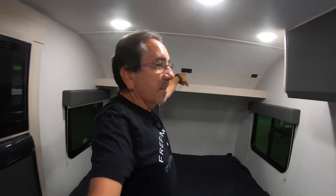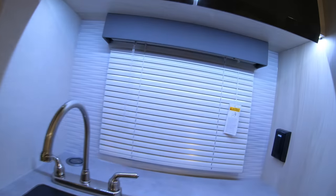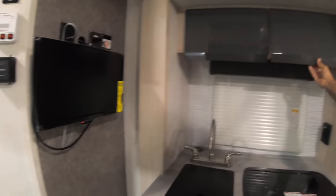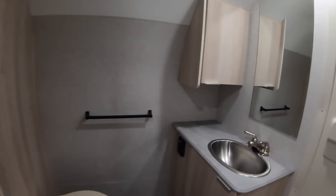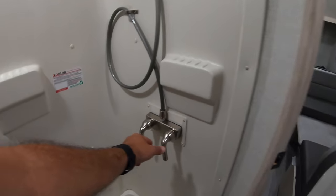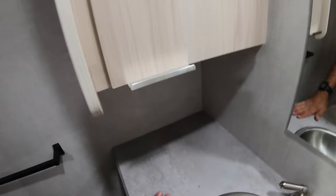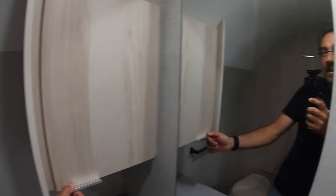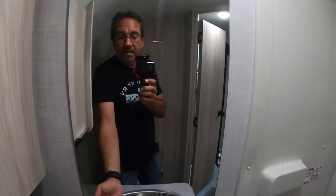There are USB and GFCI protected outlets up there. This LED light strip in the kitchen looks really nice. The TV is over here. The bathroom is in the back — the shower is the same as in my current Micro Mini, but they now have a dedicated faucet for the shower. There's a little space for your toiletries and a medicine cabinet, and a large mirror, which is great because people of different heights can still use it.